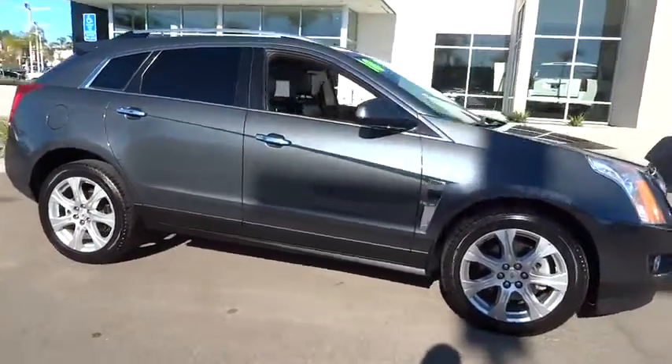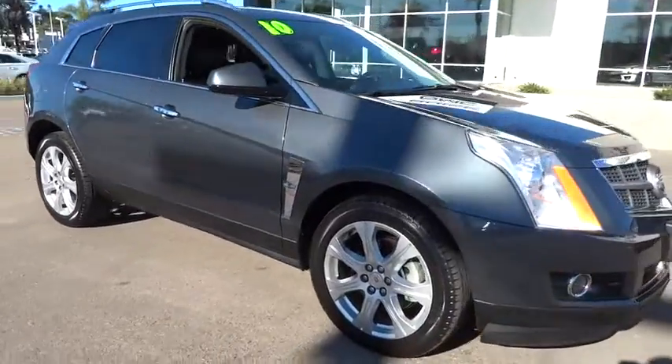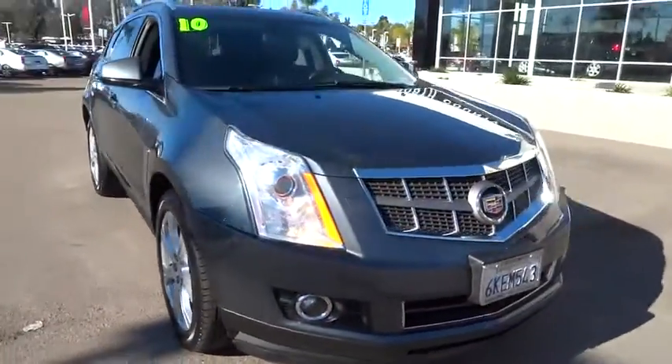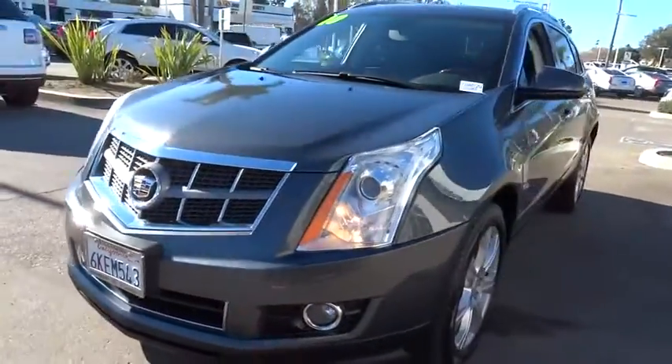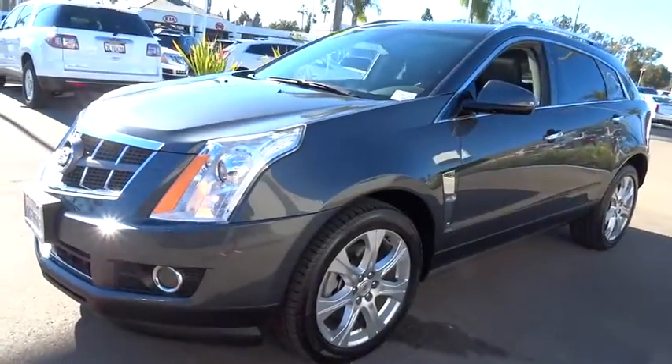XM satellite radio, keyless entry, traction control, power passenger seat, navigation system, leather-wrapped steering wheel, dual airbags, power steering, alloy wheels.